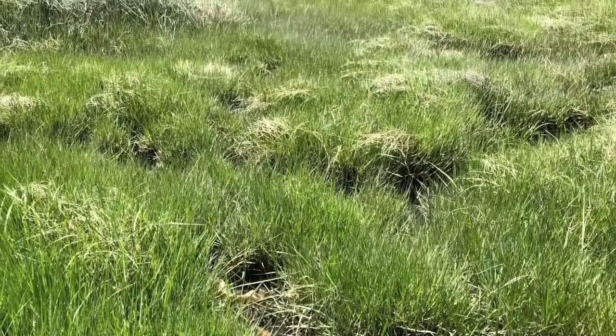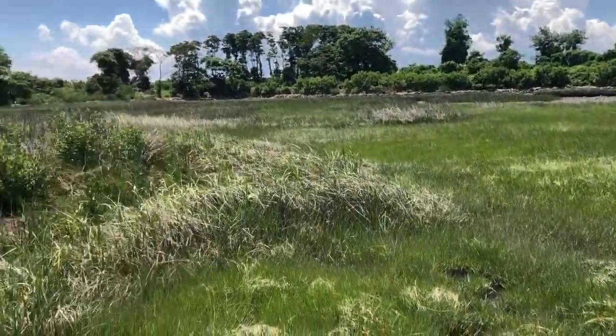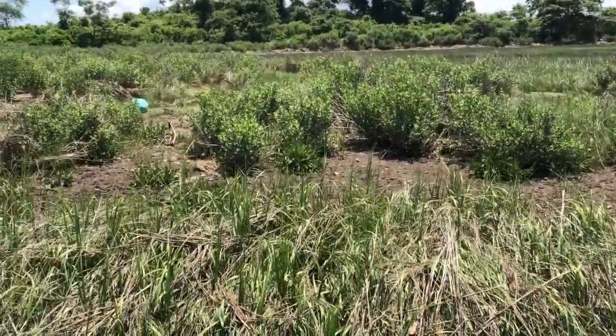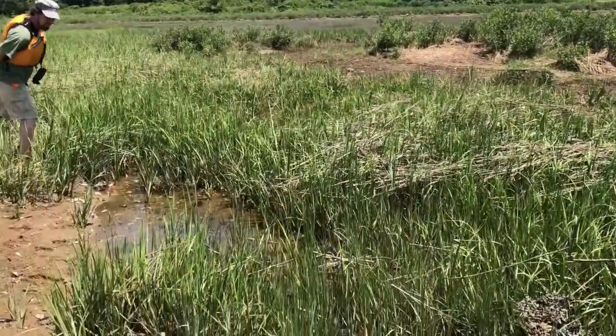Marshes can only form atop thick coastal sediments, and on the rocky shore of the Long Island Sound they are therefore limited in their size. Here, marshes are most often found at river mouths or along shorelines with little wave action, where sediment can build up without being washed away.